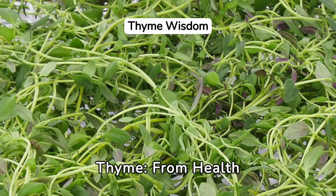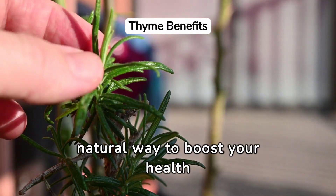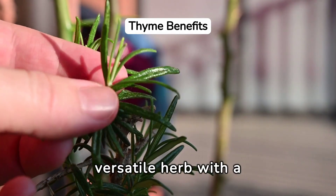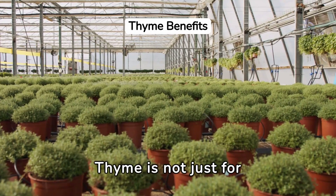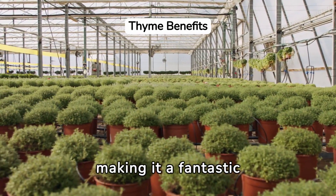Unlock the secrets of thyme, from health benefits to brewing the perfect tea. Are you looking for a natural way to boost your health and add flavor to your diet? Look no further than thyme, a versatile herb with a plethora of benefits. Thyme is not just for cooking — it's a powerhouse of vitamins and antioxidants, making it a fantastic addition to your wellness routine.